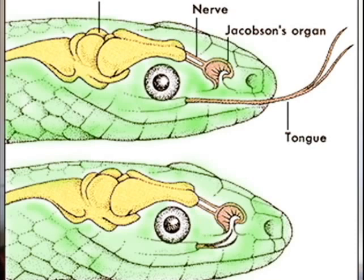The Jacobson organ then processes those chemical particles, allowing the snake to identify prey, identify threats, as well as identifying mates. The Jacobson organ is actually the main sensory organ of a snake. Therefore its sense of smell is actually the most important aspect, because their eyesight isn't good.